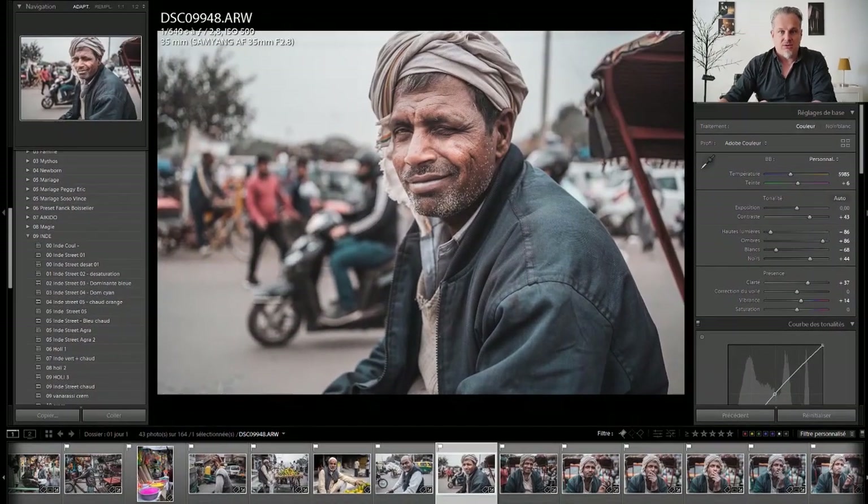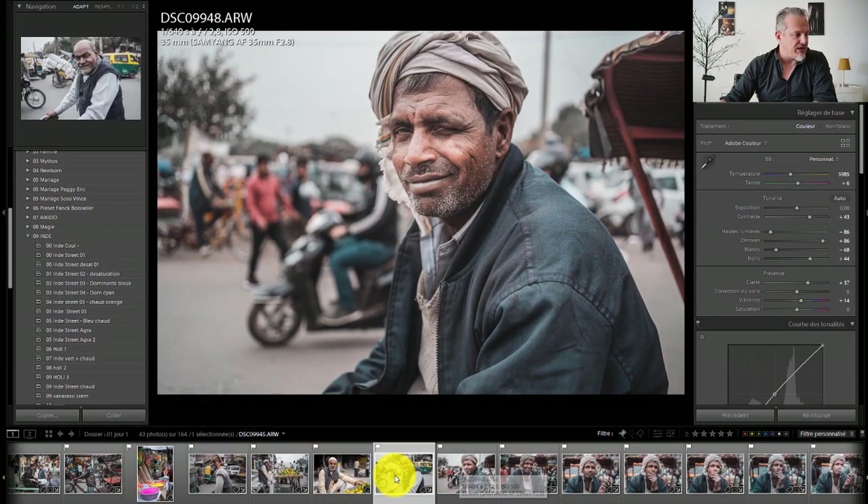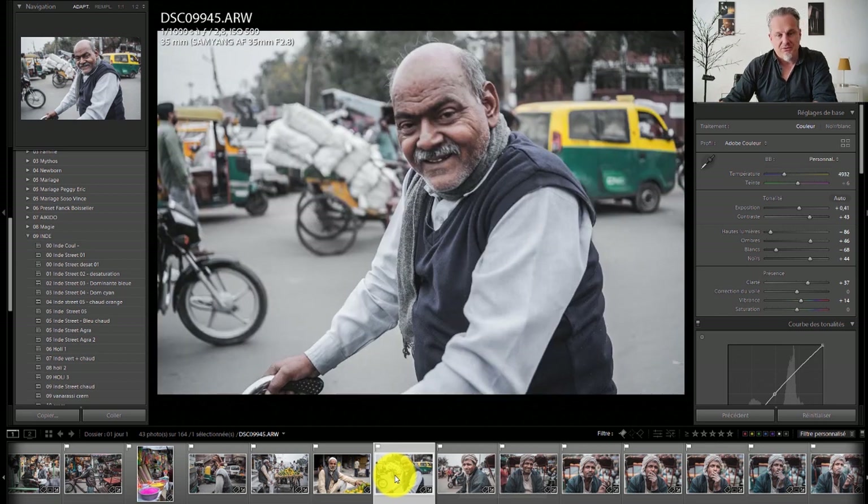I wanted to show you a concrete example of how it goes. Let's look at this in Lightroom. This photo was taken in Vieux Delhi. There is a video just before this one which shows you the context, which material I use, and how it goes.